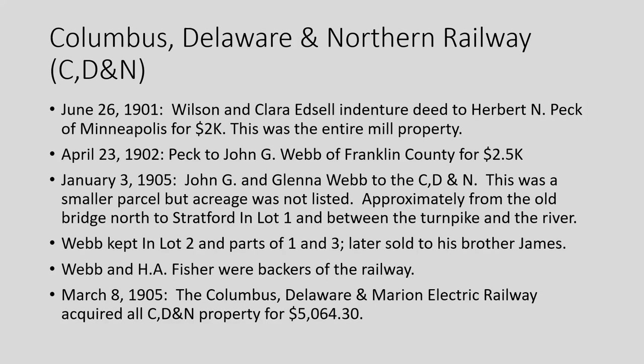In 1905, John and Glen Webb sold the property to the Columbus-Delaware Northern Railway. The parcel approximately extended from the old highway bridge all the way north to lot one, between the Turnpike and the river. Webb kept two or three parcels on the north end in Stratford lots one, two, and parts of three, later selling them to his brother James. Webb and another man, A.J. Fisher, were backers of the railway. Then in 1905, the CDM — Columbus-Delaware Marion Electric Railway — bought the whole property for $5,064.